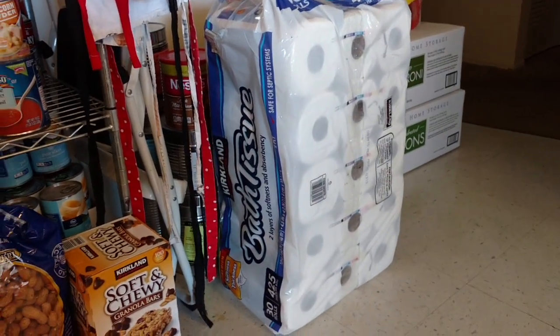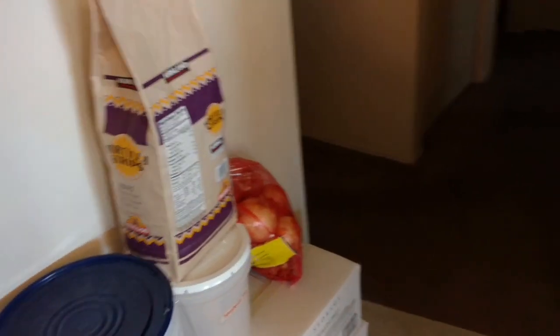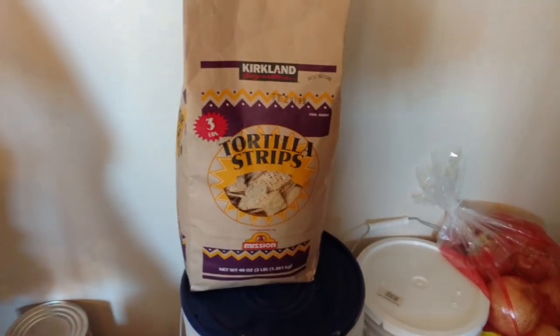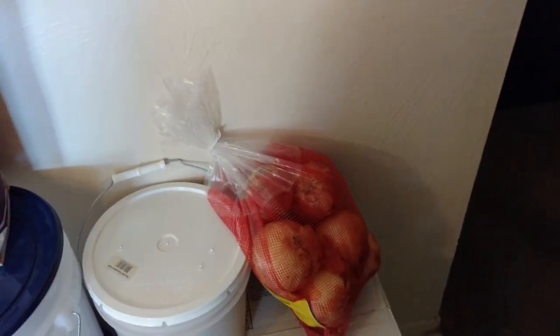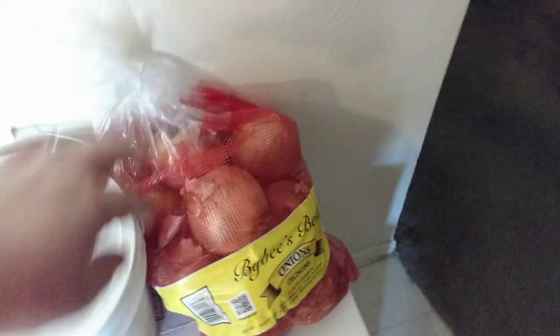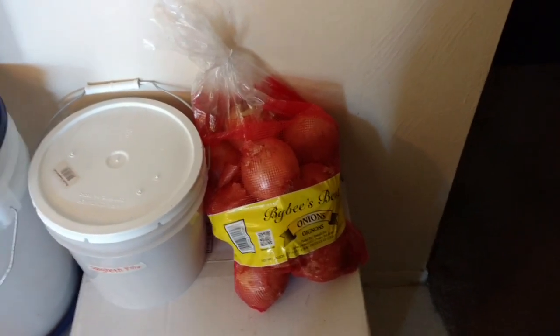We have a huge thing of toilet paper that was $15.99. This seriously lasts us for quite a while, so I love getting toilet paper there. Then over here we have a big bag of the Kirkland brand tortilla chips, which we like — it's less than four dollars for a three-pound bag and we can seriously do a bunch of meals out of it and also have snacks. And it was five dollars and change for a ten-pound bag of onions, which is going to last us probably into October.